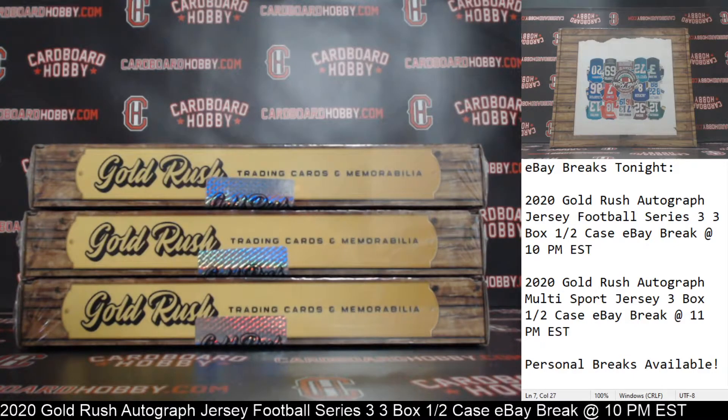This is Dan at Cardboard Hobby. We are cracking 2020 Gold Rush Autographed Jersey Football Series 3-3 Box Case Break, eBay Break, August 19, 2020. I'm going to read off eBay usernames with team names.